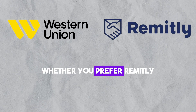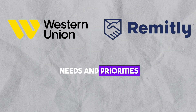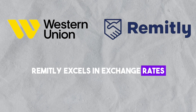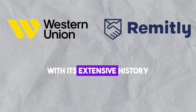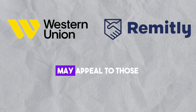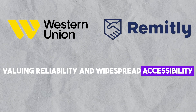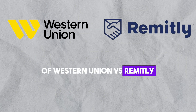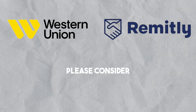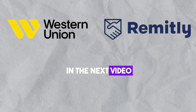In conclusion, whether you prefer Remitly or Western Union depends on your specific needs and priorities. Remitly excels in exchange rates, user satisfaction, and diverse payment methods. Western Union, with its extensive history and global presence, may appeal to those valuing reliability and widespread accessibility. If this video was helpful, please consider leaving a like and subscribing to my channel.